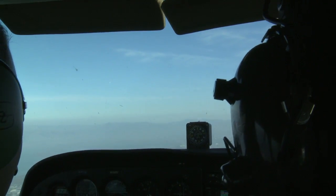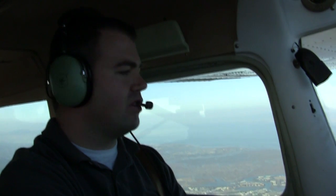North Cal Approach, Skyhawk 6525 Delta is level 3,500. Last aircraft, call approach on the entrance — say again. Skyhawk 6525 Delta, level 3,500.